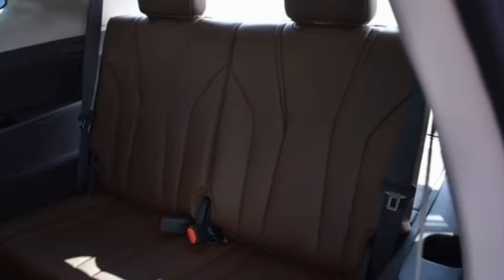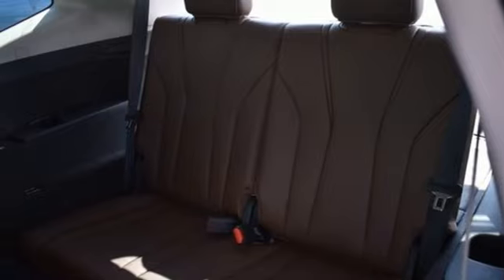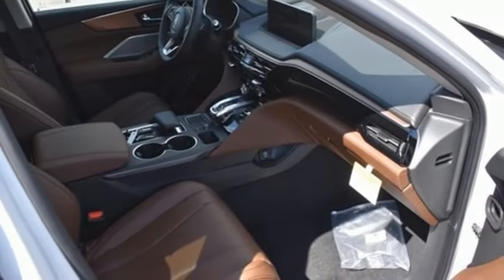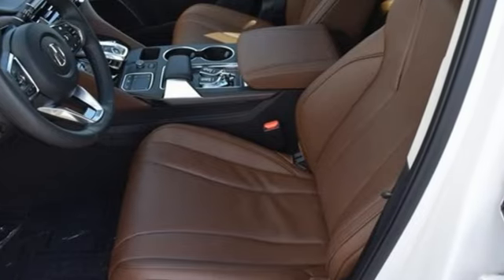External memory control, memory exterior door mirror settings, dual zone climate control, auto-dimming rear view mirror, and integrated navigation system with voice activation.